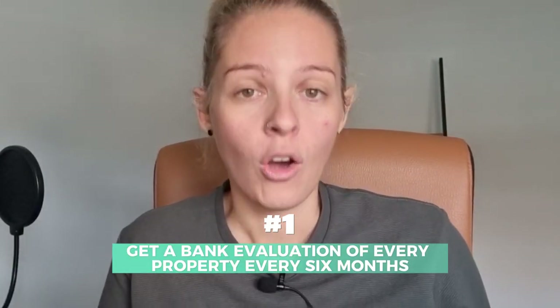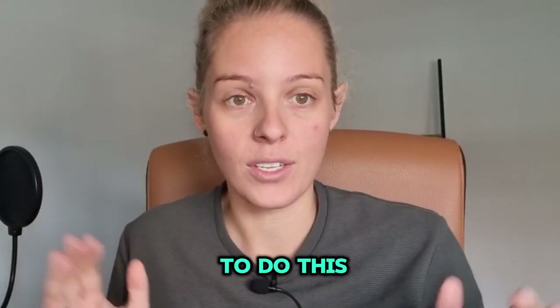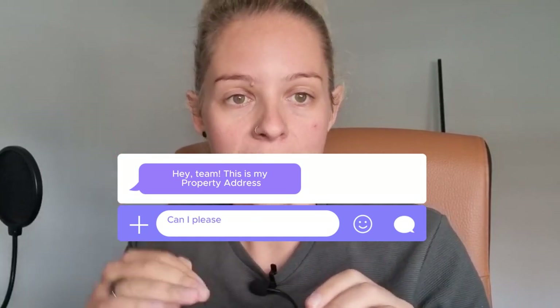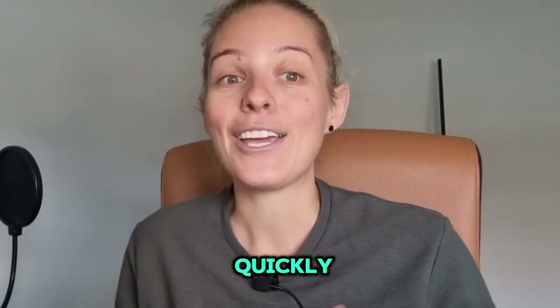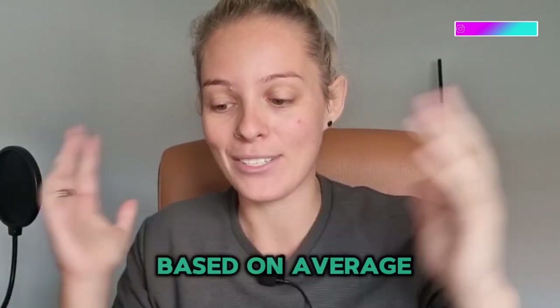Number one: go and grab a bank valuation of every single property every six months. It's quite easy to do. I send an email to my broker, my buyer's agent, and directly to my bank and say, 'Hey team, this is my property address. Can I please grab a bank valuation?' Now, what that will highlight very quickly is you will typically have three different responses, because banks truly don't know what properties are worth themselves.